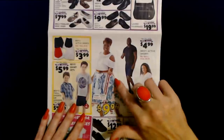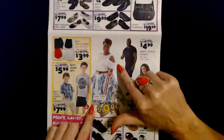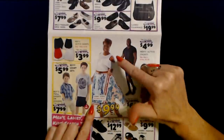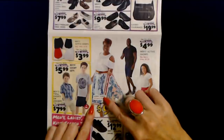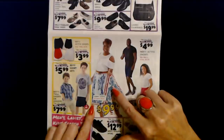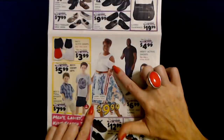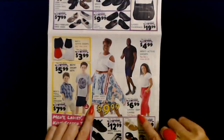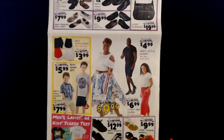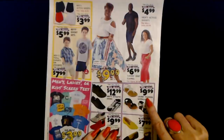Oh look at this skirt, this is beautiful. And I love the top too — it's really pretty. You have this cold shoulder top and this beautiful print skirt. The skirt is $9.99. They have ladies' knit capris for $6.99, and fashion sandals for $9.99.